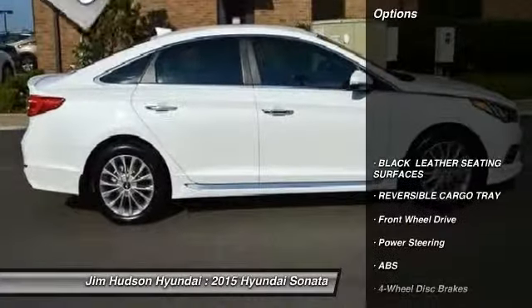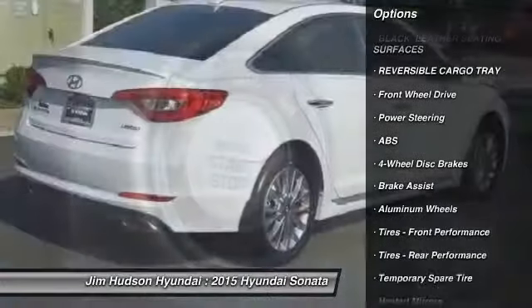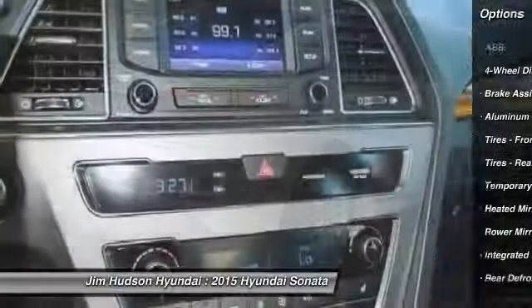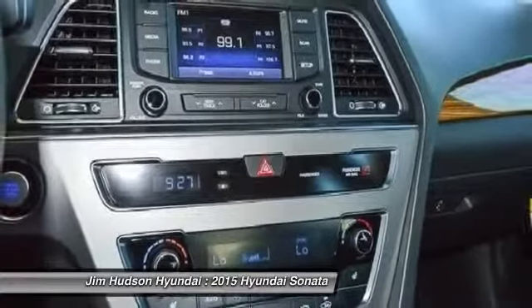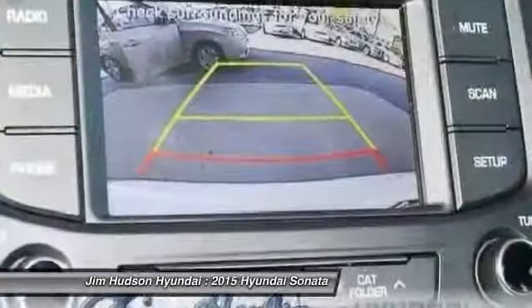Here are some of this vehicle's great options: traction control, anti-lock braking system, stability control, steering wheel audio controls, power steering, adjustable steering wheel, driver airbag, aluminum wheels, cruise control, and four-wheel disc brakes.